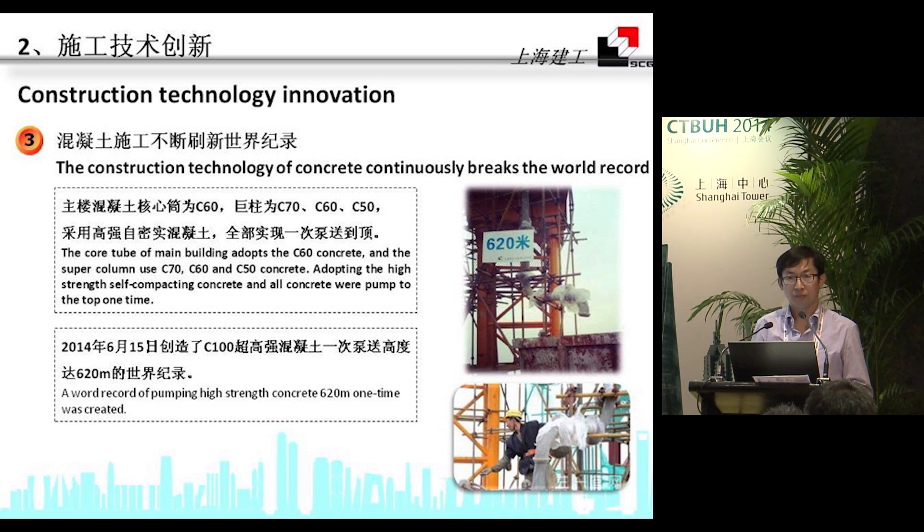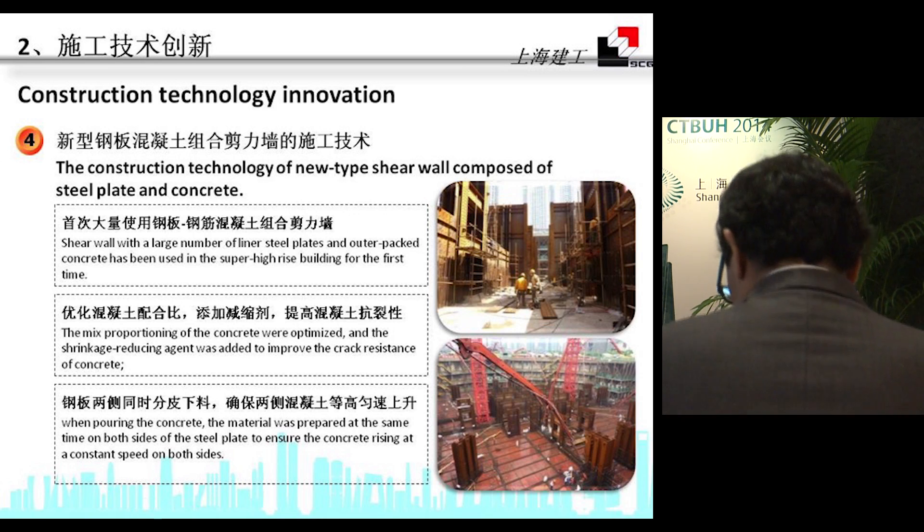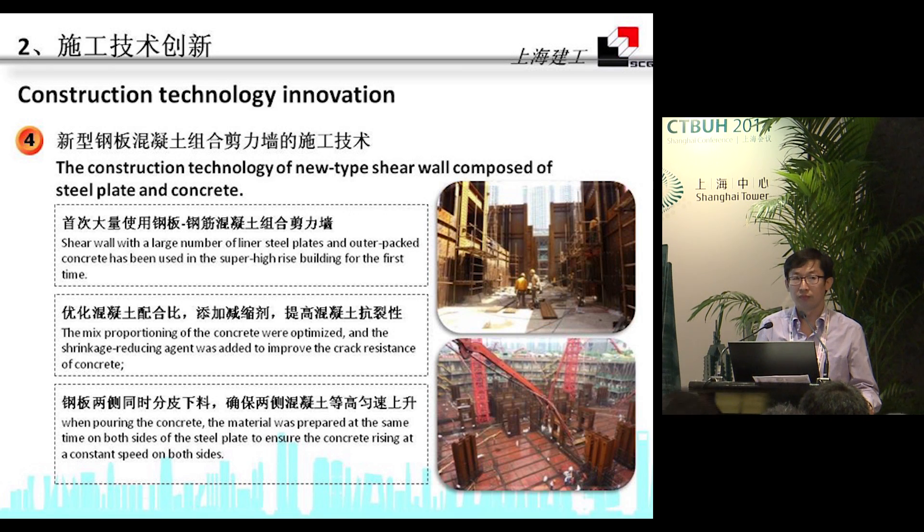A shear wall incorporating a large number of liner steel plates and outer-packed concrete was used. We also optimized the mixture proportions; for example, we reduced the AGQ for shrinkage reduction, which improves the crack resistance of the concrete. When pouring the concrete, material was prepared simultaneously on both sides of the steel plate to ensure the concrete rose at a constant speed on both sides.